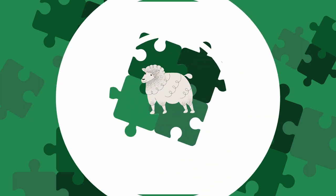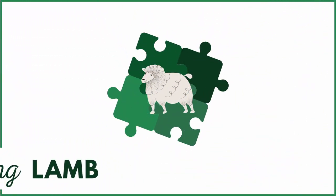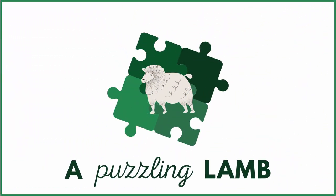Hi everyone, my name is Nana and welcome to my channel, A Puzzling Lamb. For my first video ever, I thought I should show you all the puzzles I acquired in the month of May. If there are any of these puzzles you'd like to see featured in a video, please let me know in the comments below. And of course, if you like this video, don't forget to leave a like and subscribe.